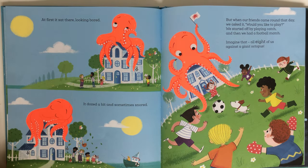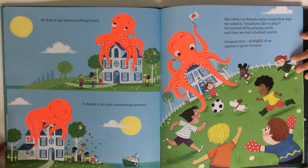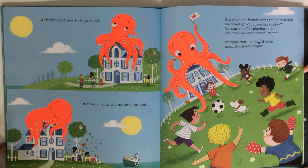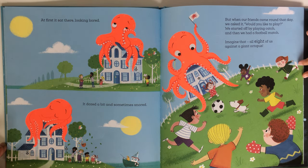At first it sat there looking bored. It dozed a bit and sometimes snored. But when our friends came around that day, we asked it: would you like to play?